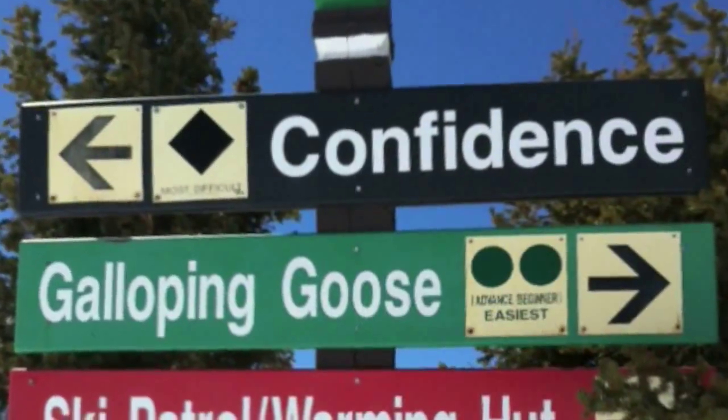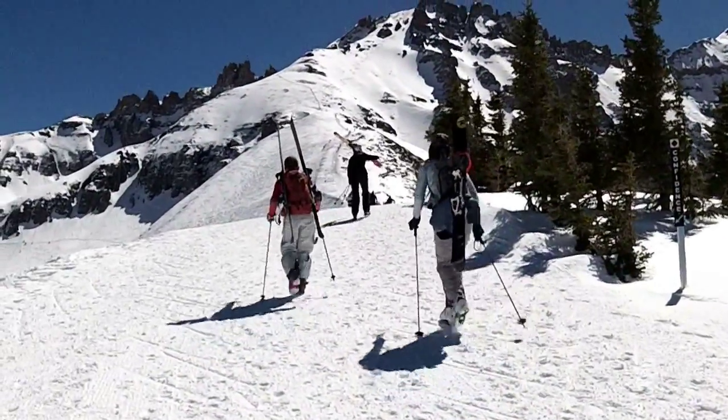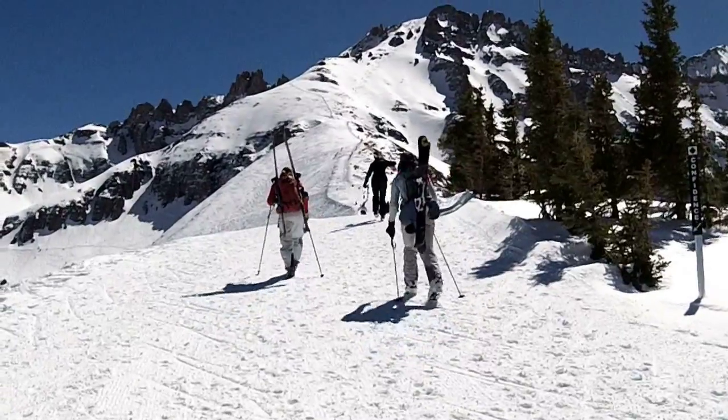If confidence calls your name, it's an hour and a half hike up to the top of Palmyra Peak. It's a nice hike — it's a boot kick, so you carry your skis on your pack or over your shoulder. There are a couple spots where you don't want to slip, but it's not anything too death-defying, and it's not really as hard as it looks.